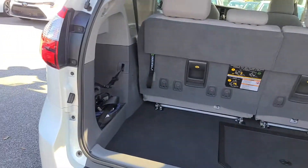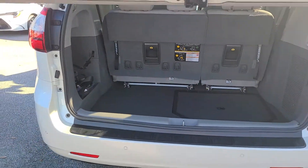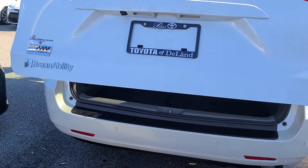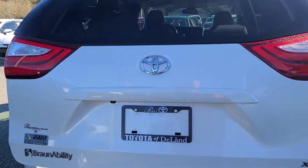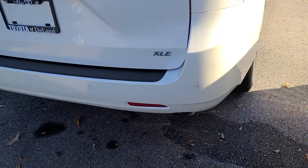We do provide a five-year, 60,000-mile powertrain warranty on most makes and models that are 2013 or newer with less than 100,000 miles. Backup sensors right there.